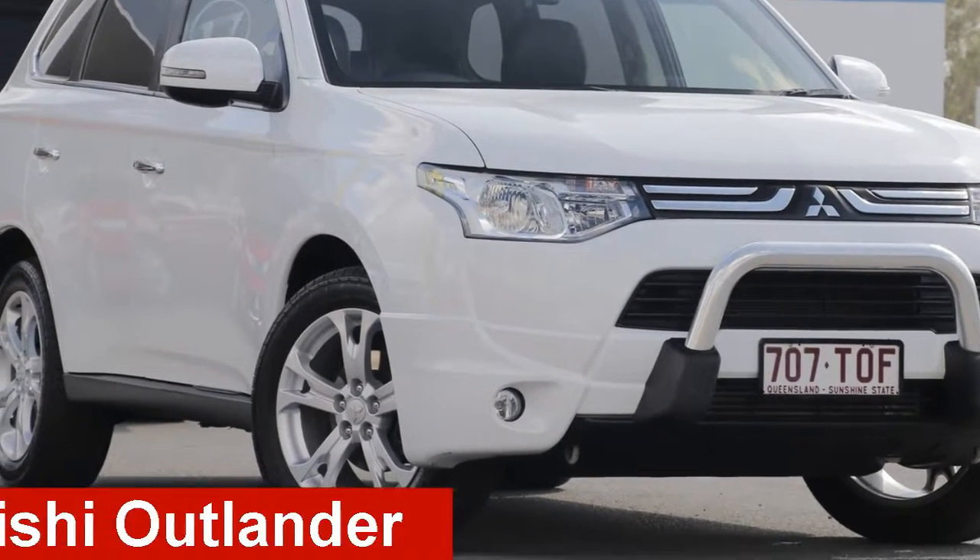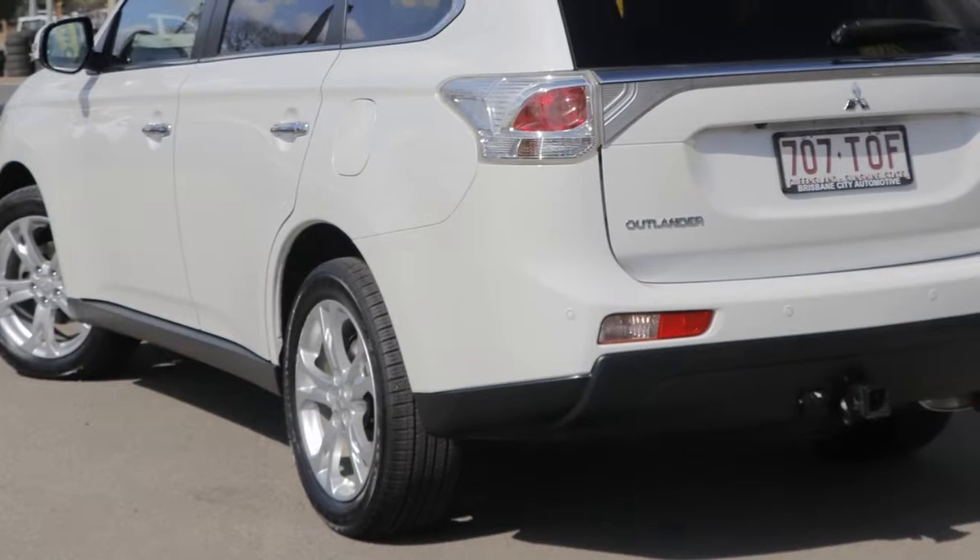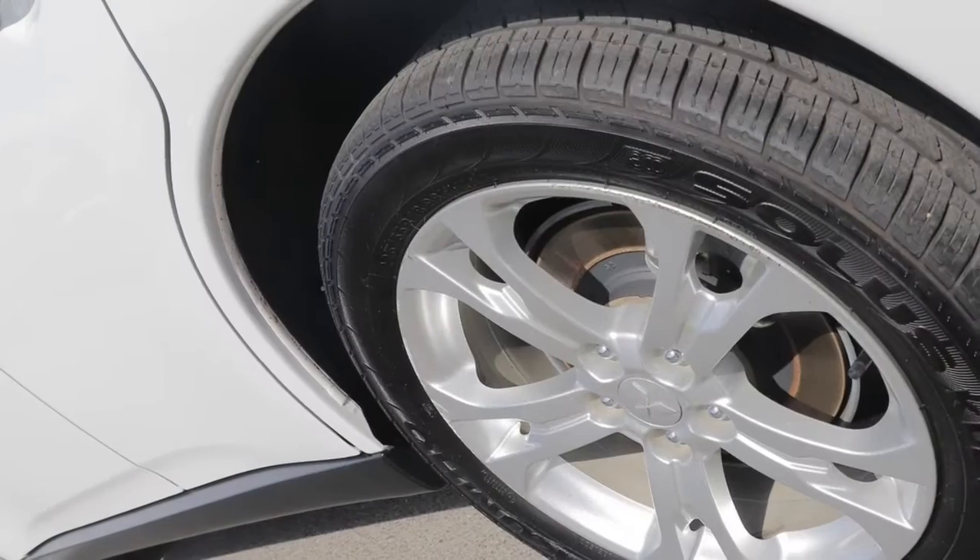Looking for a 2013 Mitsubishi Outlander? This Outlander has a reliable engine and a smooth shifting automatic transmission.